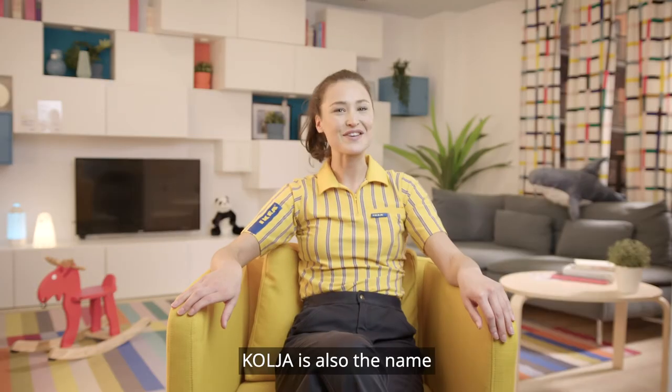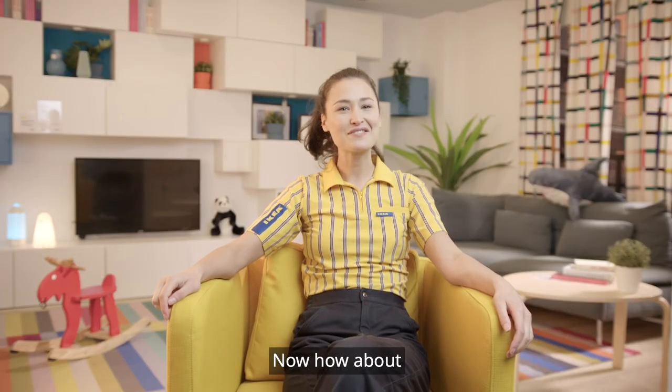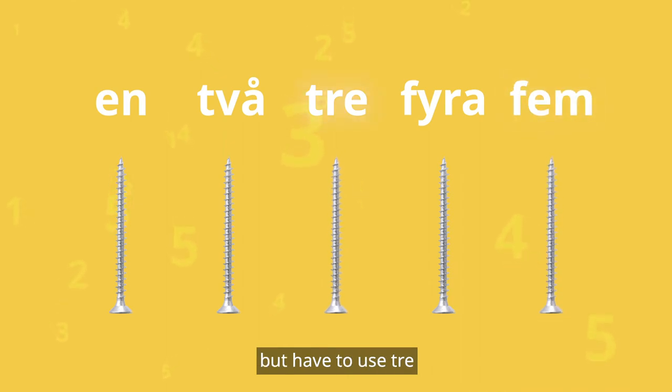En kolja är en fisk. Kolja is also the name of a mirror from IKEA. I hope you have enjoyed learning about nature. Now, how about a final math question? If I have fem screws but have to use tre, how many screws does that leave me with?